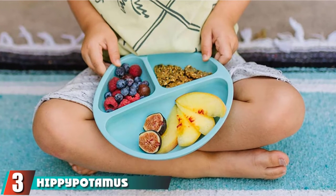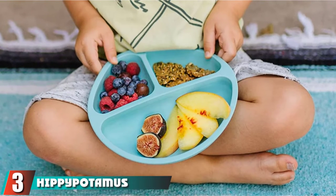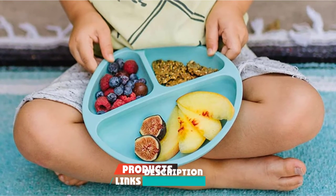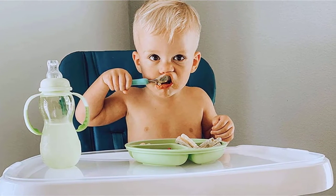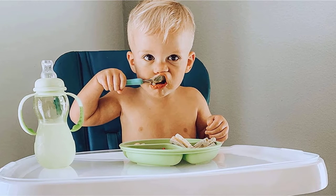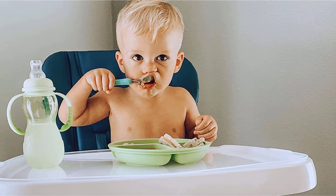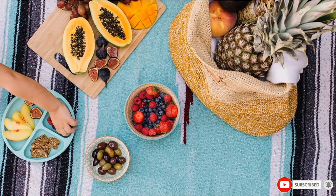The number three position is held by Hippopotamus Toddler Plates with Suction. These baby plates are made from 100% food-grade silicone and are safe for microwave and dishwasher use. They have divided sections for separate food portions and deep, rounded edges to make scooping easy. The plates are flexible, durable, unbreakable, and free of toxins and chemicals. They aren't easily stackable for storing purposes.